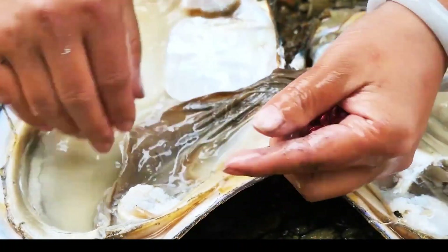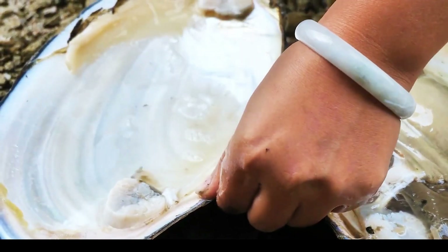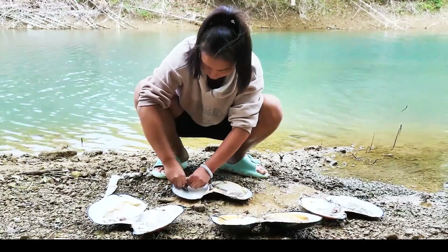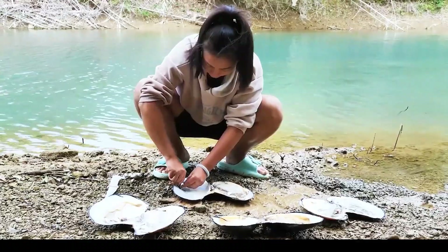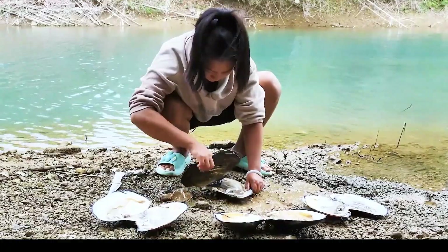Along a serene riverbank, a woman carefully opens clamshells, uncovering vivid red pearls. Her focused touch transforms raw nature into art, celebrating the rarity and beauty of each remarkable find. The process mesmerizes with finesse truly.